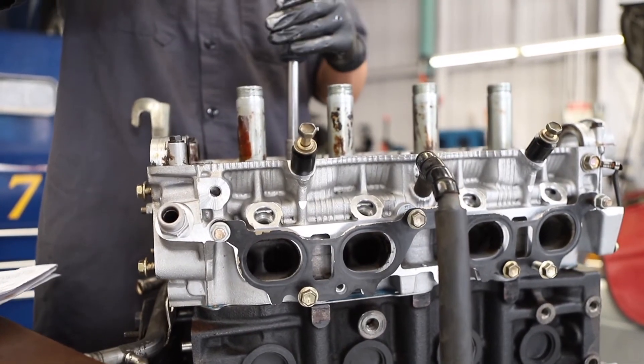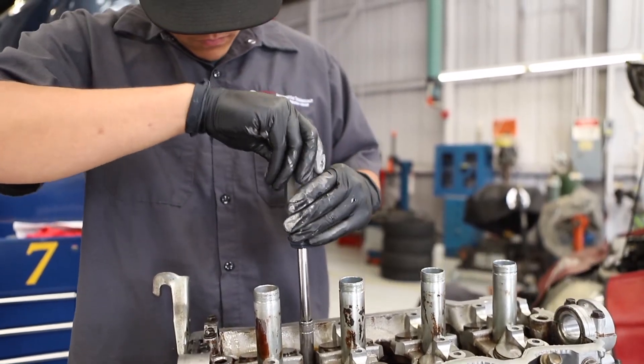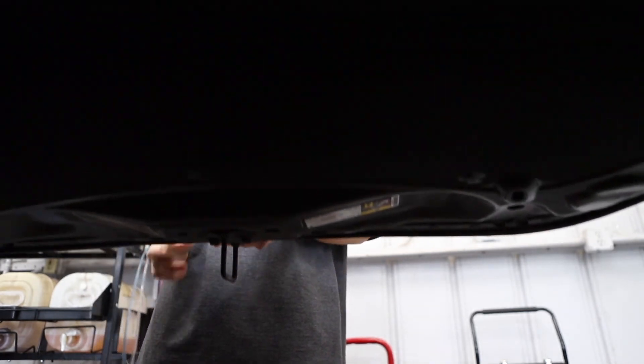If you love working with your hands, working with tools, fixing or building cars, and love the satisfaction of a job well done and want to learn some valuable skills, the MPC Automotive Technology Department is the place to be. We'll see you next week.